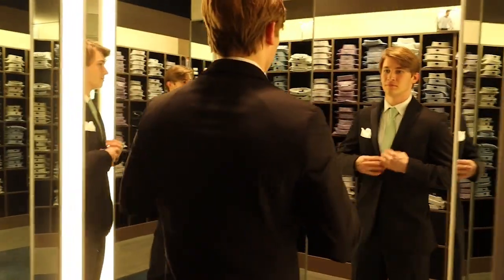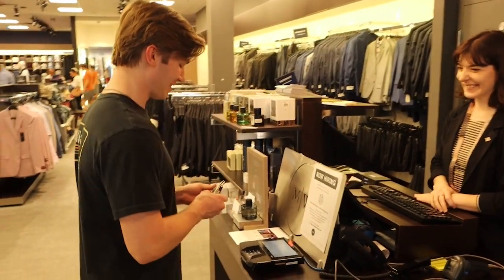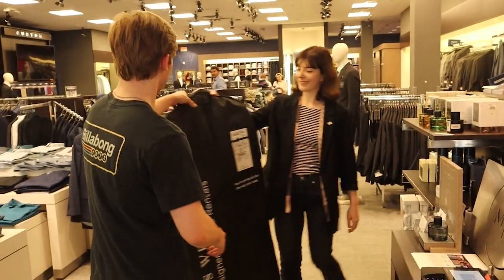Once you've found the suit, you'll head up to the cash register to get all your info and make your deposit. A few days before prom, you'll get an email saying your suit is ready to pick up. Head back to Men's Warehouse to get it. If you haven't gotten your suit yet, Men's Warehouse recommends coming in to rent no later than April 19th. So go get it!